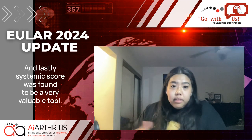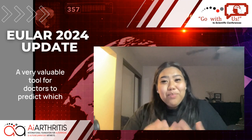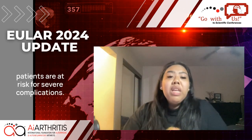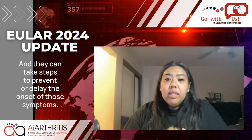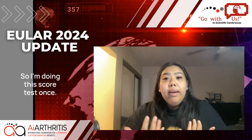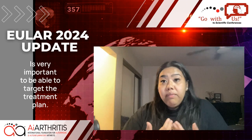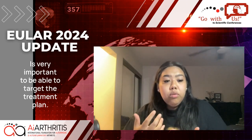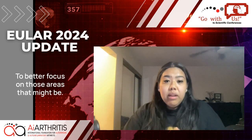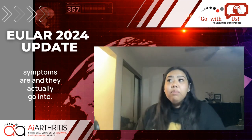The systemic score was found to be a very valuable tool for doctors to predict which patients are at risk for severe complications, and they can take steps to prevent or delay the onset of those symptoms. Doing this score test once a patient is diagnosed is very important to target the treatment plan to better focus on areas of concern depending on the different symptoms.